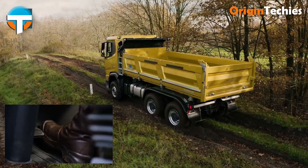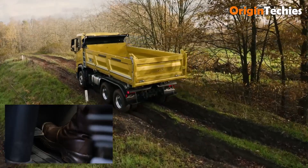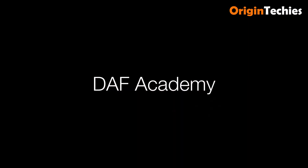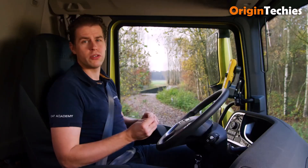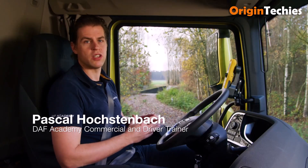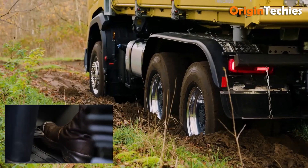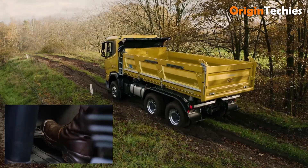The DAF Rock Free function is a clever off-road assist feature for XDC and XFC construction trucks. When stuck or slipping, it gently rocks the vehicle back and forth by automatically controlling drive and direction through the gearbox and off-road software. Ideal for muddy, snowy, or uneven terrains, it helps drivers recover without needing a tow. Practical, intuitive, and reassuring, Rock Free makes off-road operations smoother, safer, and more efficient.